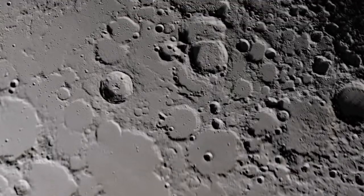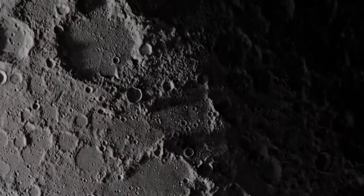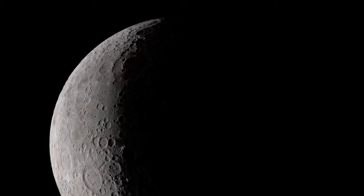Only 40% of the moon's surface has been recorded with the right lighting to discern the pits, so there are probably many more that haven't been discovered yet.